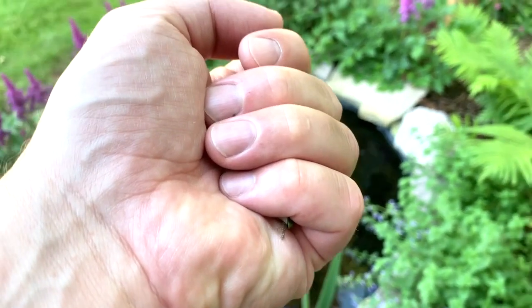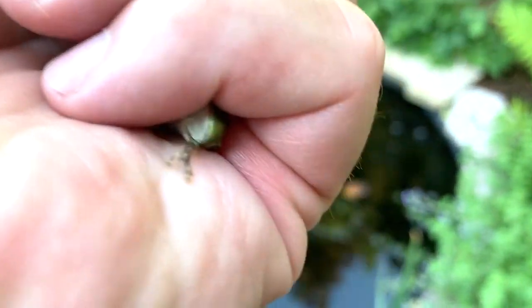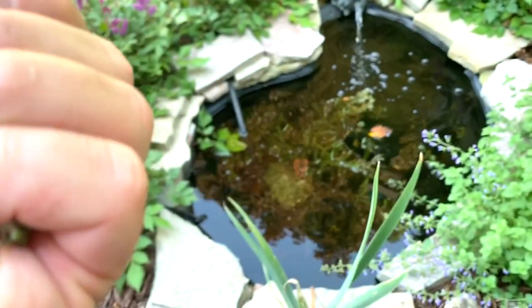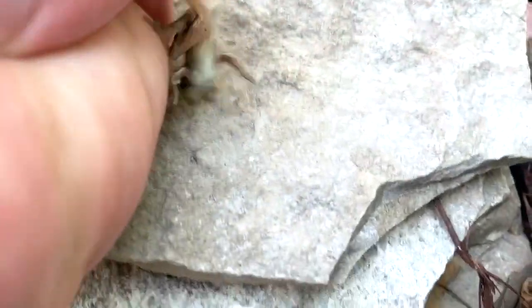I'll open up my hand here and you can see I also caught a little baby tree frog right here by the pond. I'll just open my hand up and let him go right there.